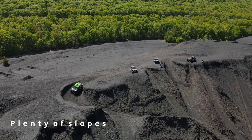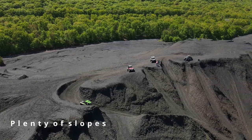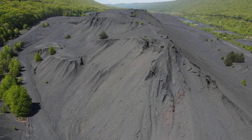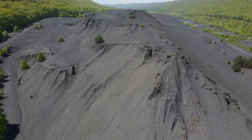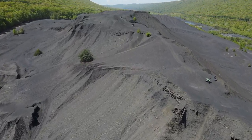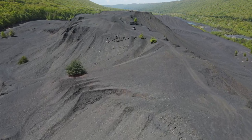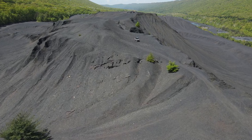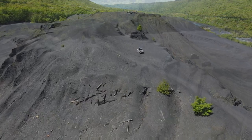We put the drone up and were able to see further down the hill — others enjoying the switchbacks going up and down, a little less steep than some of the other methods of going up. There were all different types of riders, all different experience levels, and it is an awesome sight to see the size of this. There are trails that circle the mountain — or the big hill, if you want to call it that.